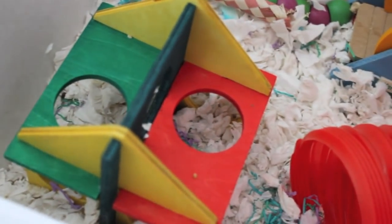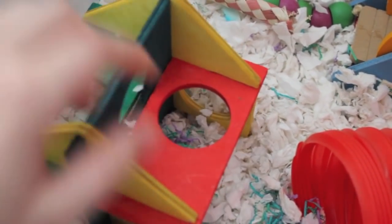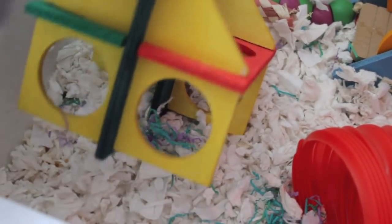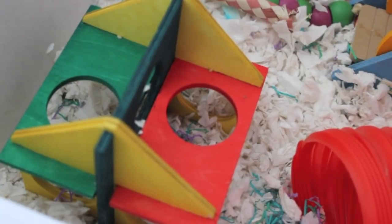Moving over we have this play and climb kit which she adores. It's really nice and colourful and she loves all the holes in it. I've never seen her on the second level but she just likes going through all the holes at the bottom, and I would really recommend that for dwarf hamsters.